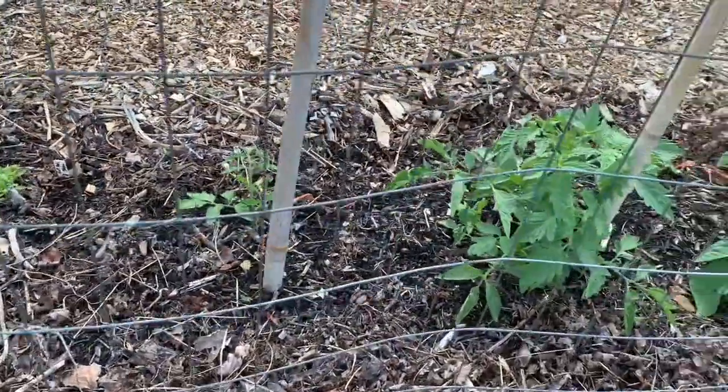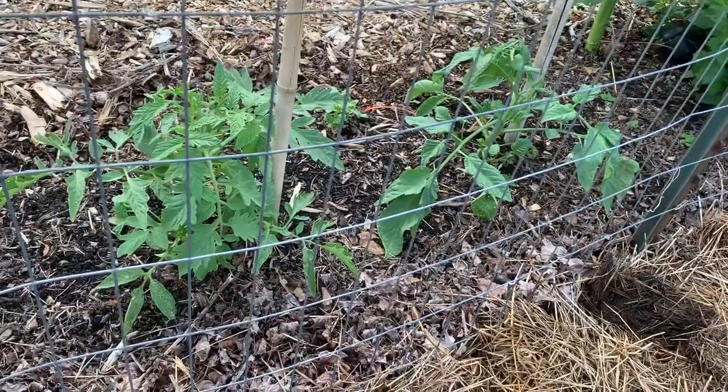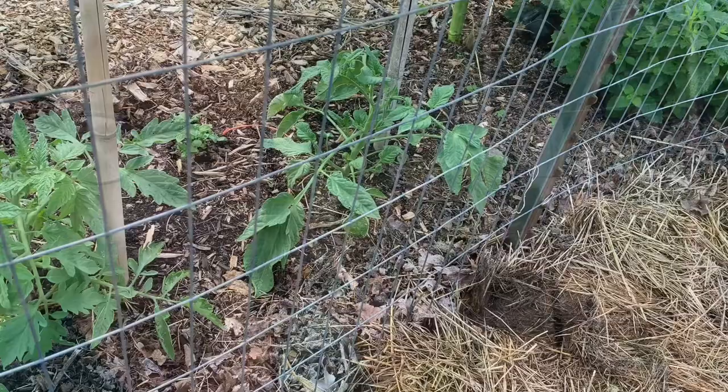Inside the fence, you can see some tomato plants — a variety of different plants. The one on the end is a glacier tomato, which is supposed to be an early tomato plant. It is supposed to be a determinant, which means it grows to a certain height but then continues to produce its crop. I think that's really nice, and I'm looking forward to getting some early tomatoes.